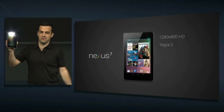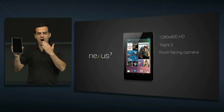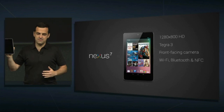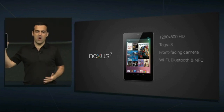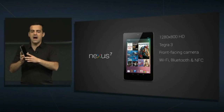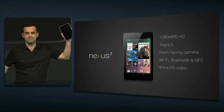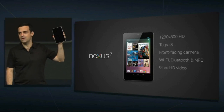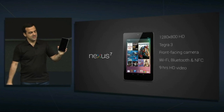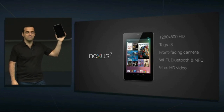Front-facing camera, perfect for Google Plus Hangouts and video chatting. All the connectivity options you'd expect: Wi-Fi, Bluetooth, and NFC. Gyroscope and accelerometer, essential for high-performance gaming. And battery: up to nine hours of video playback and up to 300 hours standby time.